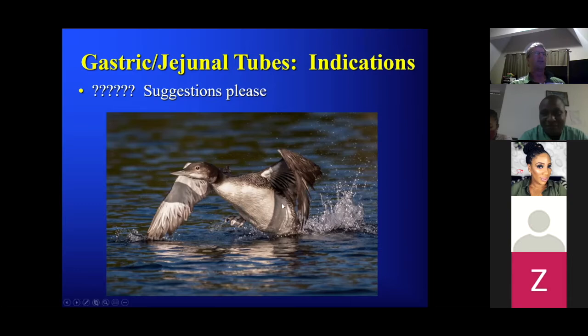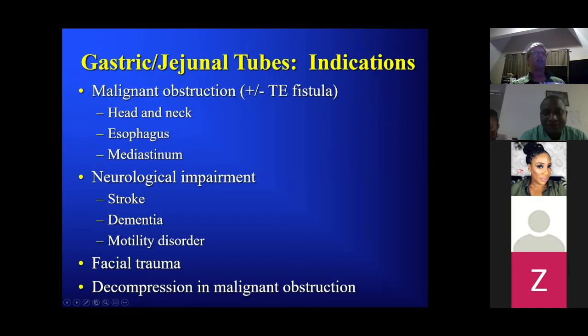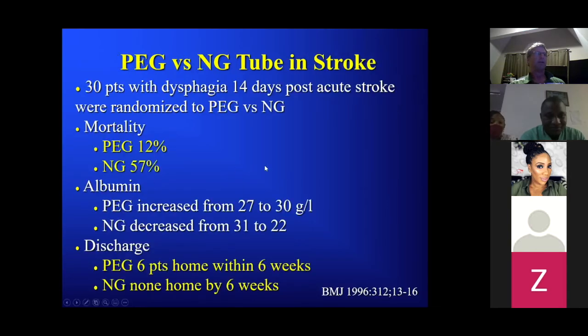Good — basically it's for reasons people can't eat. Why can't someone eat? They can have malignant obstruction of the head and neck, esophagus, or mediastinum — in our practice this is one of the most common things. Neurological impairment: someone's had a stroke, a motility disorder, dementia and can't remember to eat. Facial trauma, or for decompression in someone with malignant obstruction — we can place it to decompress the GI tract and avoid a long-term nasogastric tube.